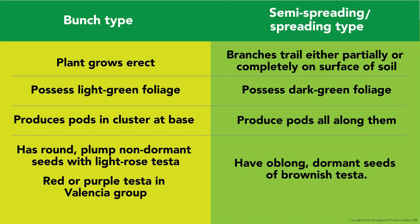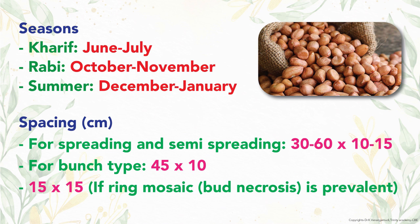The plant and seed characteristics of bunch and spreading types are presented. Varieties will be dealt with separately. Groundnut is cultivated in three main seasons: June-July (kharif season) and October-November.